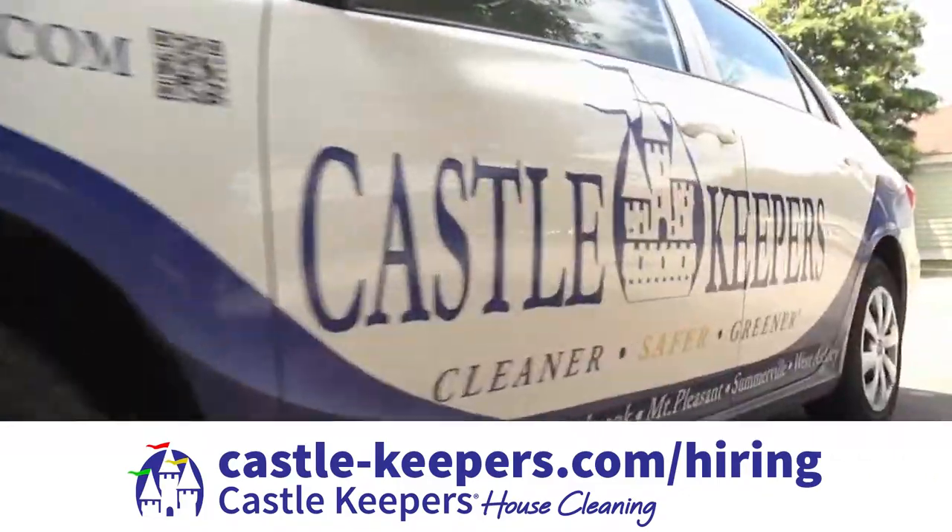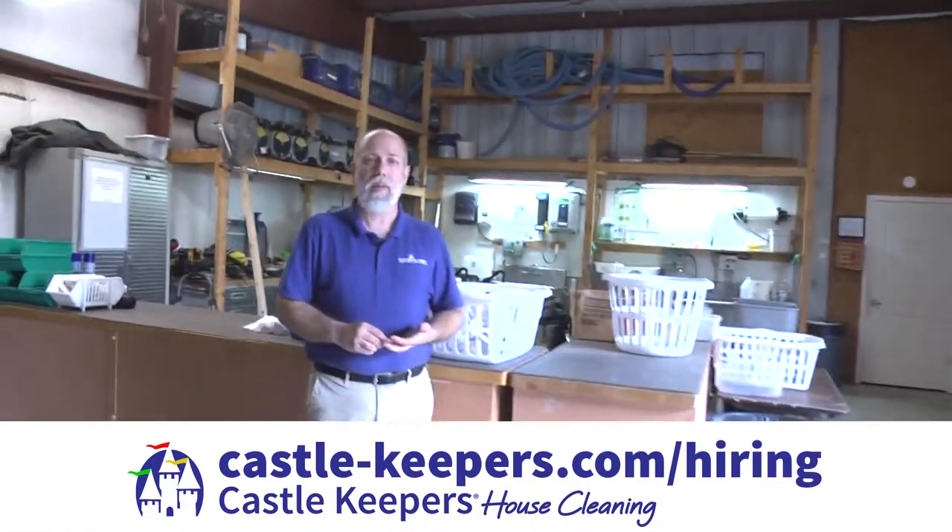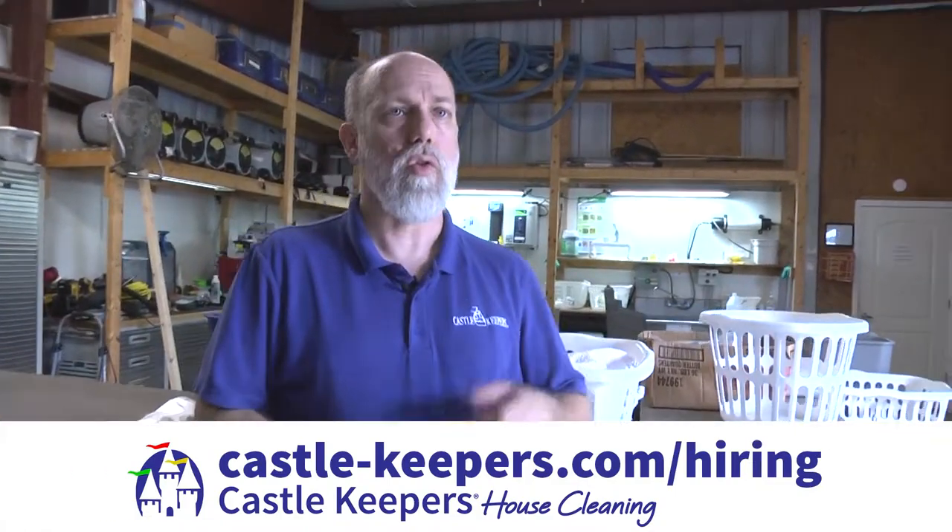At Castle Keepers House Cleaning, we maintain a fleet of vehicles. We provide all the insurance and the gas. So all you have to do in the morning is grab your equipment, load up your car, and go service your client.